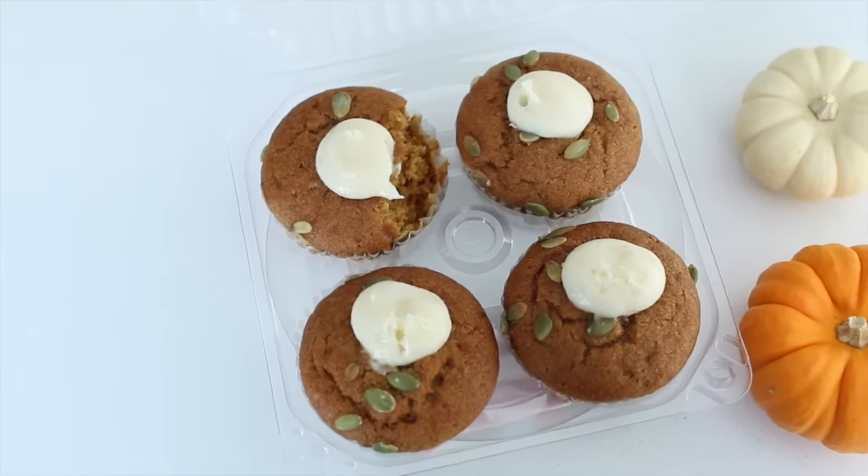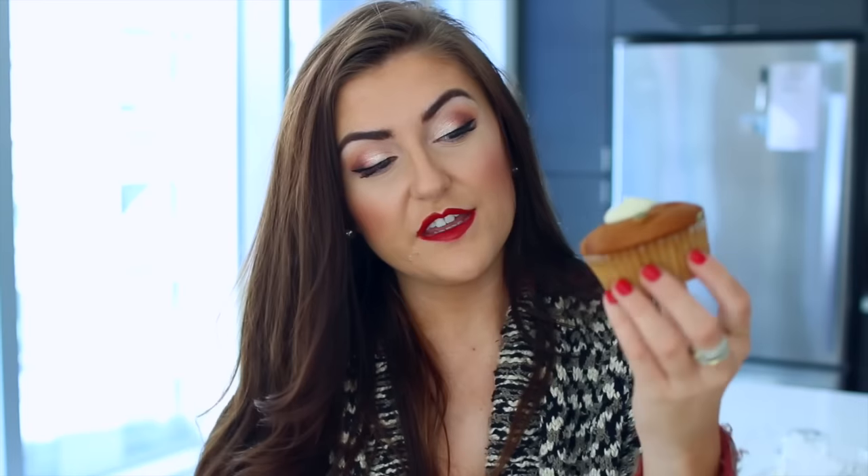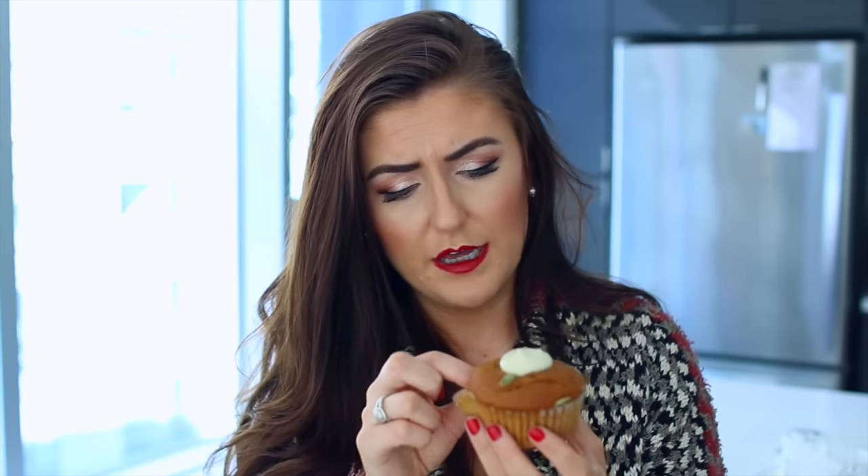Next thing I got were these pumpkin cream cheese muffins. I'm not even hungry but whatever. This one has pumpkin seeds on it — I'm not a big pumpkin seed person, but I'm excited to try it. That's good. It's got cream cheese frosting — that's good too. I'd give this a B.